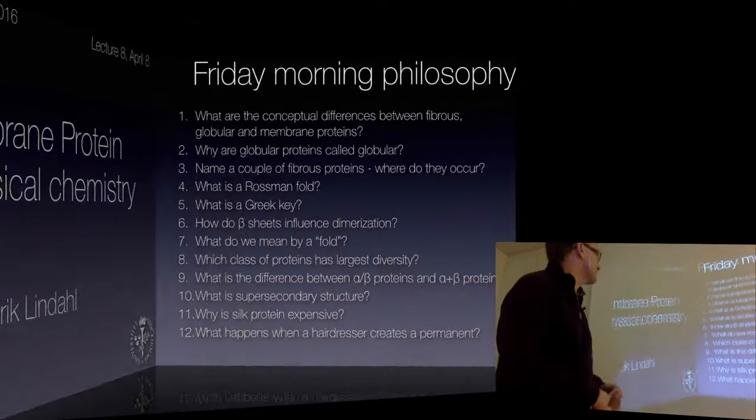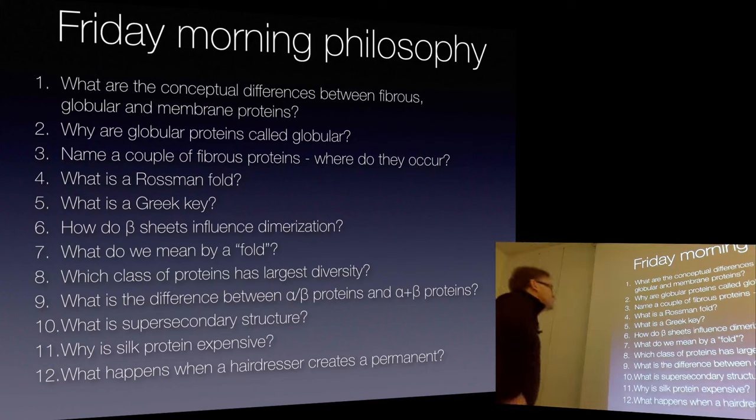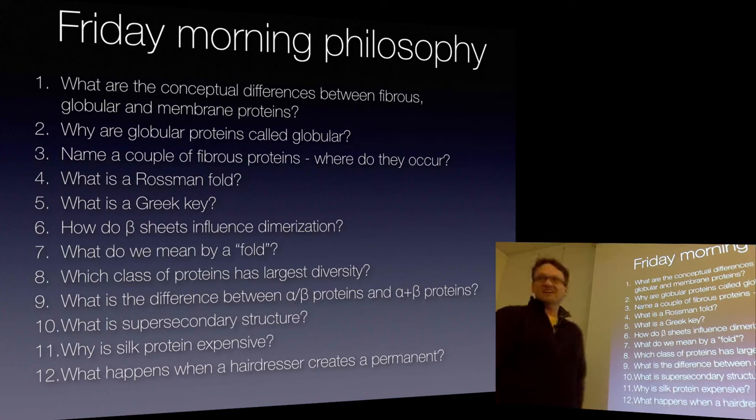Before we do that, let's go back to our discussion items and spend some time on the globular and fibrous proteins. Name a couple of fibrous proteins. Keratin is in hair, collagen is a quarter of all our proteins. Where do you find it? Bone and other building blocks. And myosin in muscles.